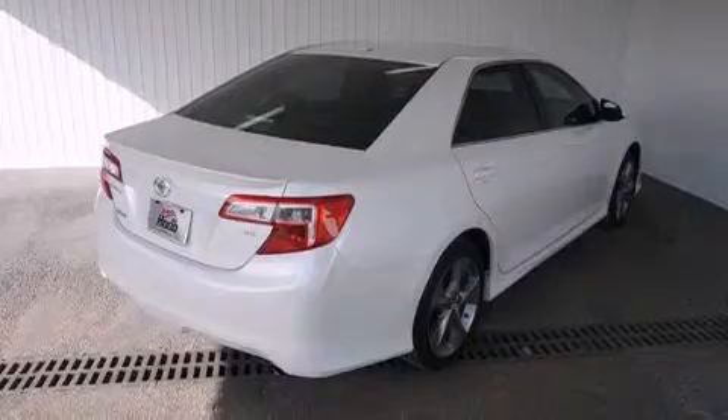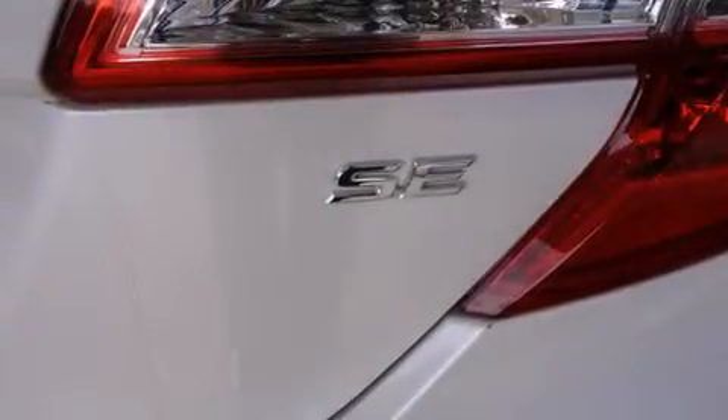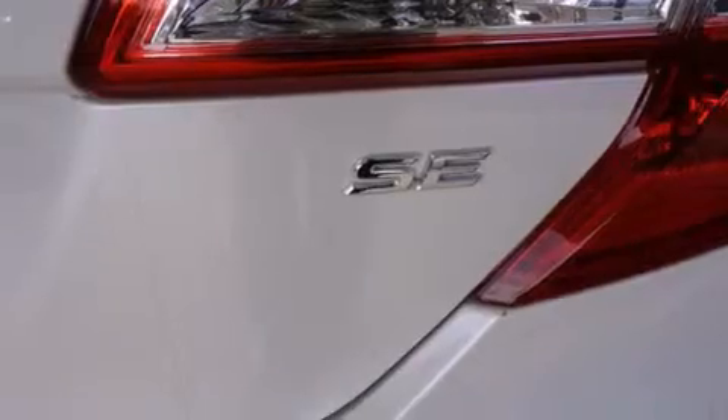The following features are also included: a power driver seat, air conditioning, cruise control, a leather-wrapped steering wheel, and rear curtain airbags.